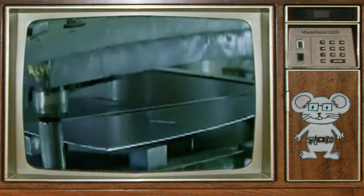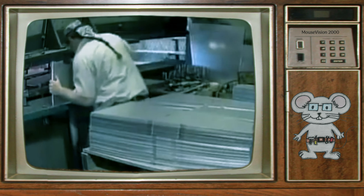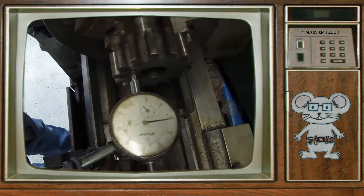They still make them today with a hundred-ton punch to cut out triangular shapes from galvanized steel sheets. They'll need 18 triangular shapes for this wind wheel, which are slightly bowed in shape from a roller.